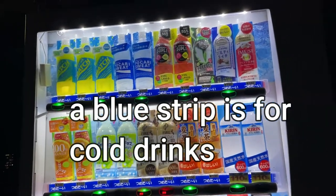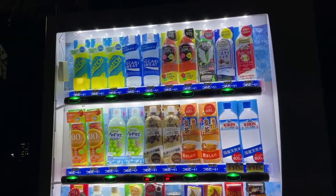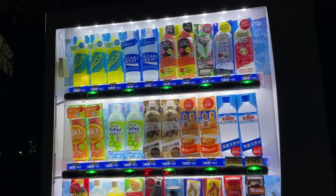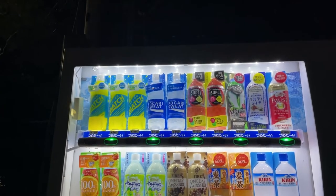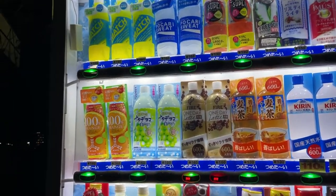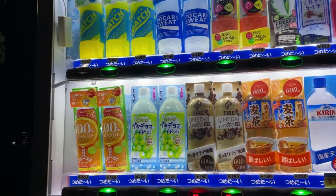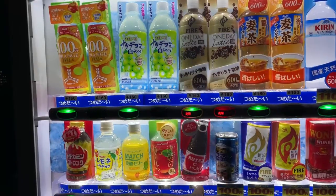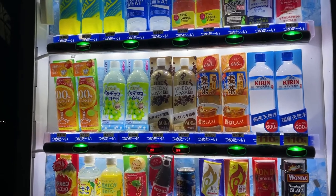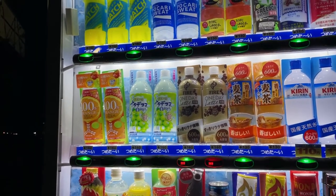The blue strips indicate those are cold drinks because it's the summer, but in the winter some of the strips will be red indicating warm to hot drinks. At the top we have sports drinks, flavored water, coffee, and energy drinks. More coffee. Prices vary at this machine — the lowest price is 110 yen and the highest price is 160 yen.